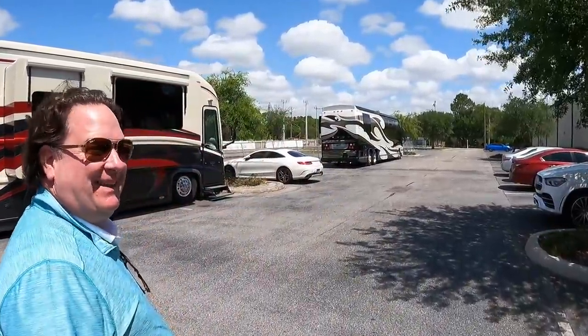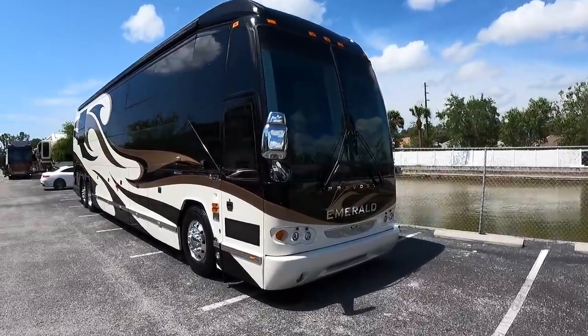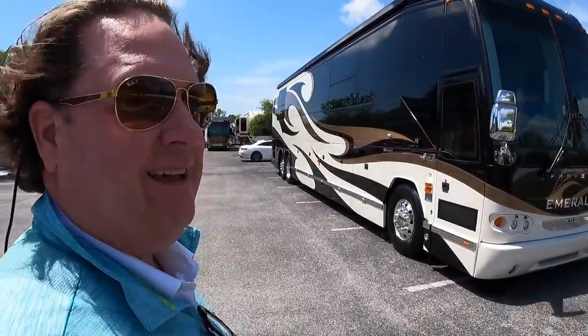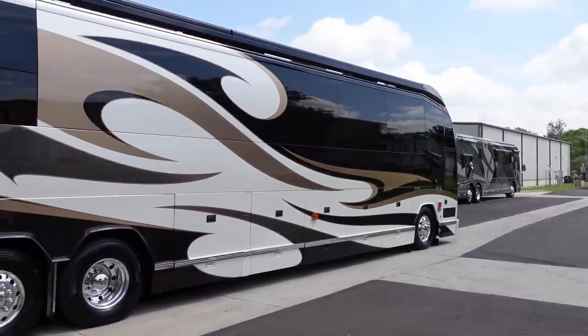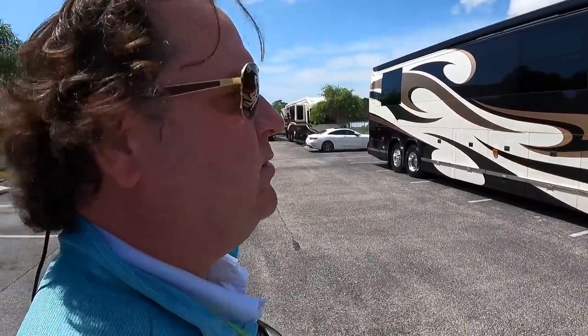We've got to find something for the viewers. I see a Prevost back there. I recognize this Prevost Outlaw that recently had an extensive remodel done at Emerald Luxury Coaches in Stephenville, Texas. Two of the previous owners of this coach are actually good friends of mine. We did a video on this maybe a year ago and spent $150,000 on the remodel — they went and traded it in and I bought it again. I'm going to do a full video on this coach; I'll leave a link in the description. All of the basement bays were completely upgraded. This is a 2011 Outlaw with 45,000 miles on it, completely remodeled — $777,777.